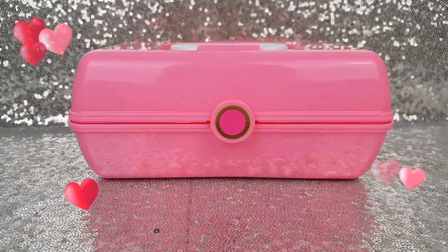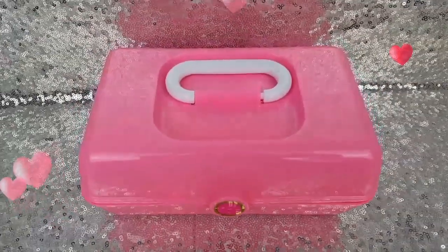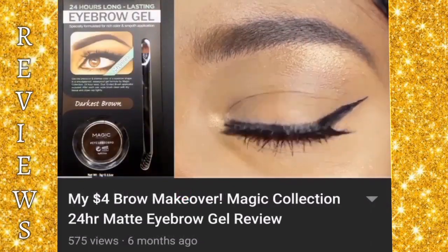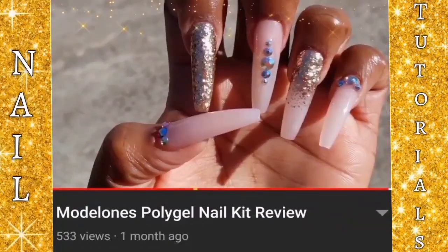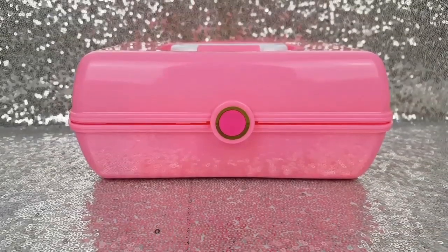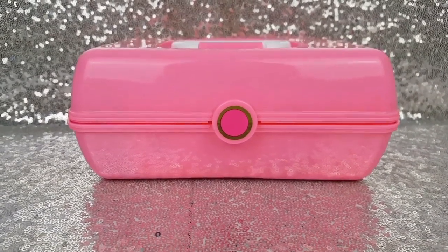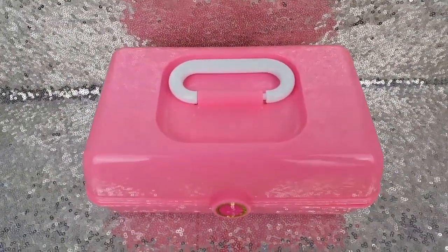All of the new makeup is inside my brand new pink accessory case that I picked up from Dollar Tree. When I saw these at Dollar Tree I wanted to get all three but I only got the pink one. This container also comes in blue and purple. The handle is white on all three but the sticker on the front matches the color of the container.